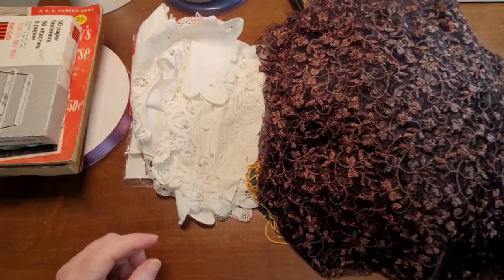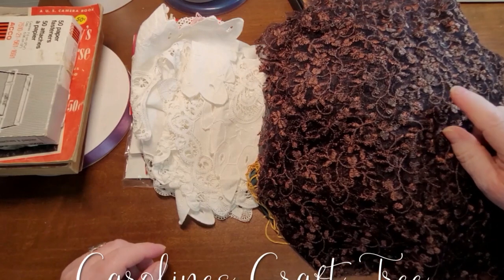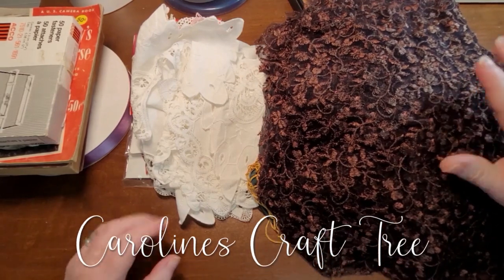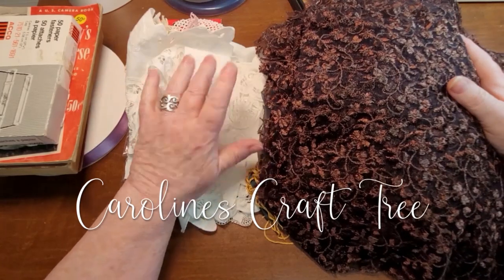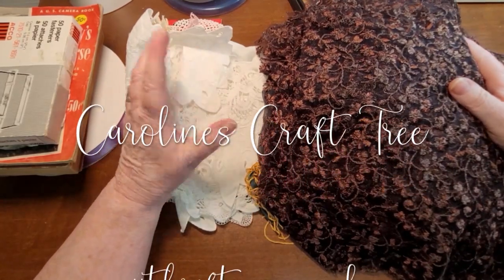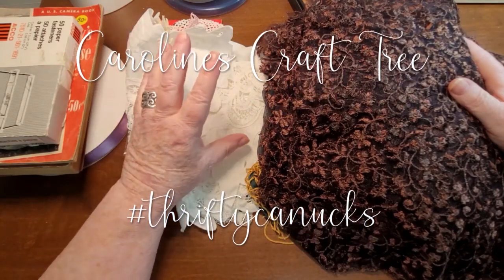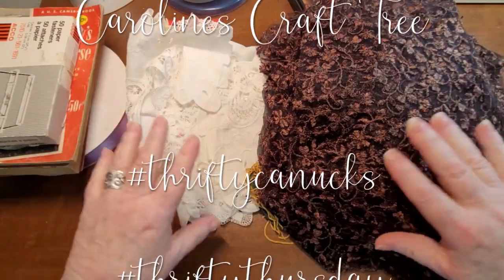Hello everyone, welcome to Caroline's Craftery and welcome to a little Thrifty Canucks Thrifty Thursday video — just some goodies I got at the Lions Club garage sale today, which goes from about May to September. They fill up the curling rink full of stuff.